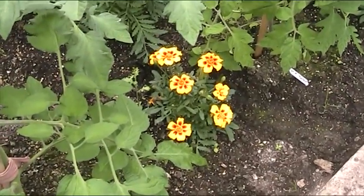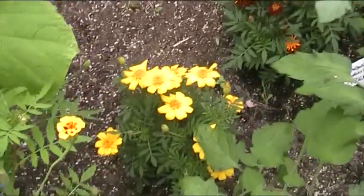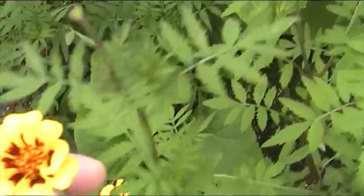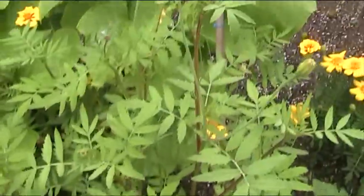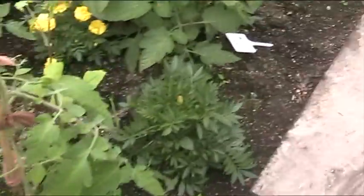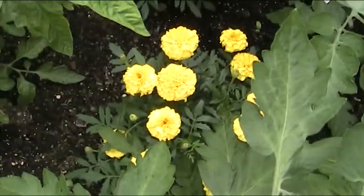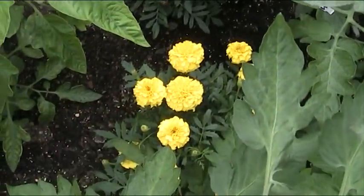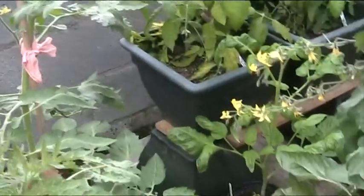I put these marigolds in just to attract insects and keep the tomato flies away, but they're actually becoming the main event inside here. There's a nice little flower — that different one, I think you call that one Jolly Jester. There's a big tall one, about three feet high, and the marigolds are putting on the best show of all. That one's called Boy Oh Boy, and there's another nice one there.